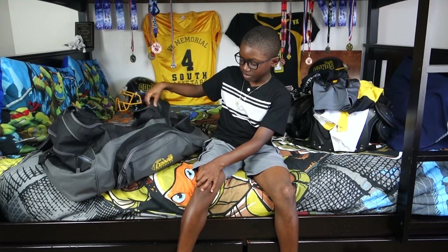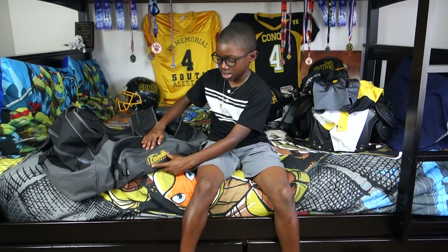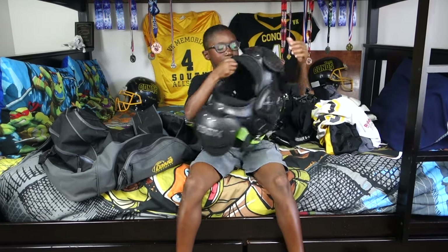Last but not least, I have my football bag and it says Conks with a football on it. My favorite piece of equipment is my shoulder pads — they're not big and bulky and I can move around in them. And that's all the gear that I have this year.